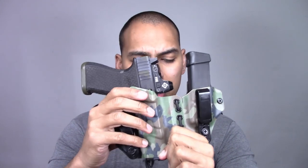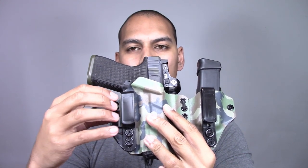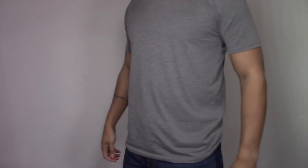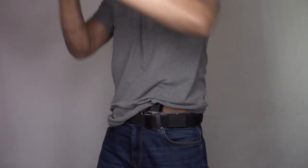This holster does not conceal as well as the Viper, and the reason is that the clip and the claw are very close to each other. As I said, a belt coming out of a clip needs space for the claw to be effective — especially with a really rigid belt. My measurement on this holster is 4.7 centimeters from my stomach, so it's 0.7 of a centimeter less concealment than the Viper. Personally, with my body shape I can wear that comfortably — but you have the information to make an informed decision.